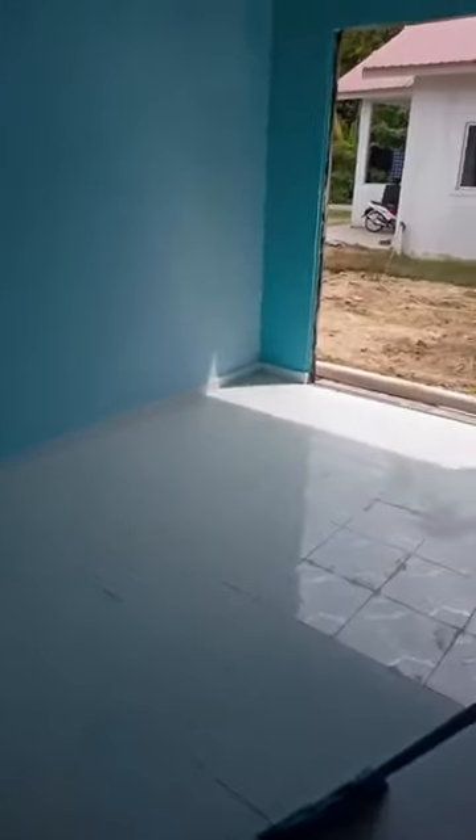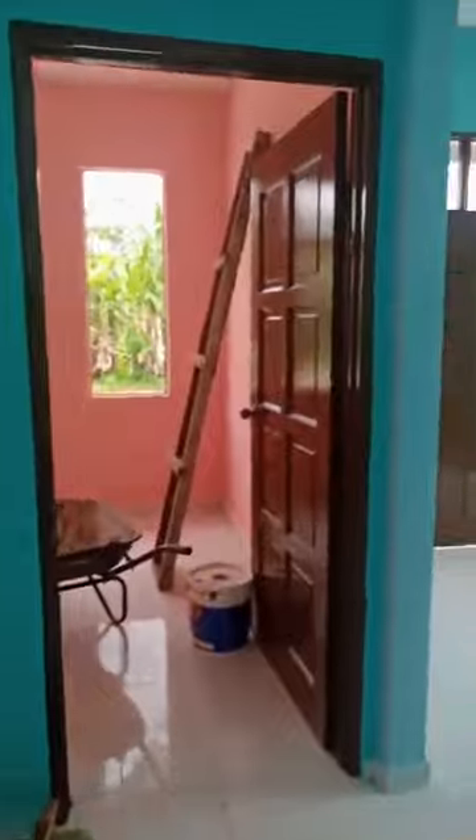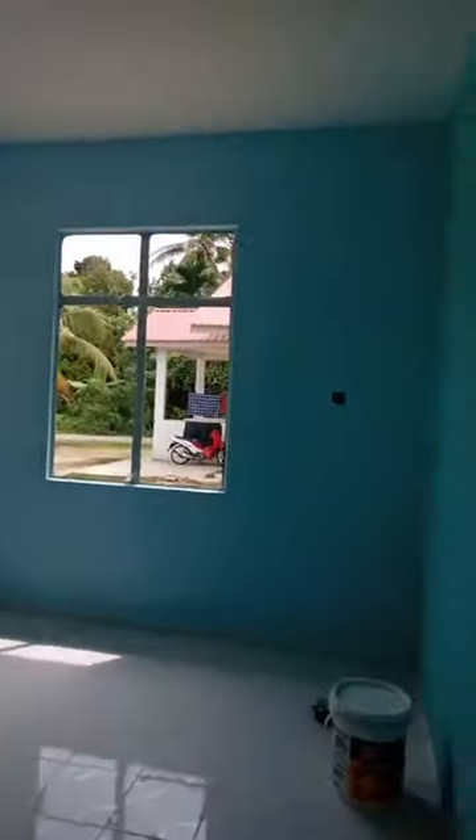Siti cakap comel-comel, ya betul, pemilihan warna memang comel. Ada yang nak tengok bahagian luar? Boleh komen. Kita memang nak tubik luar rumah juga, kita tunjuk bahagian bawah rumah dan bahagian luar. Let's go.